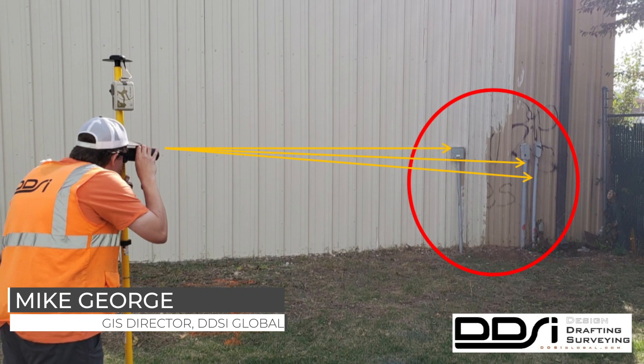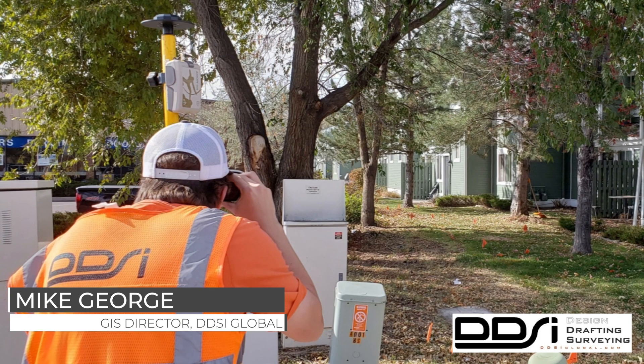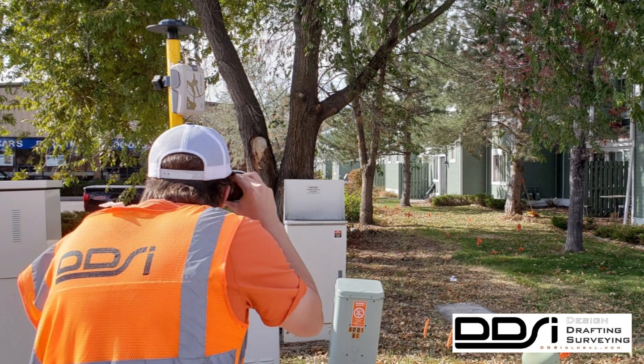Getting sub-inch, real-time, no post-processing accuracy has now become a reality for everyone. By using the Collector, EOS, and LTI offset routine, we were able to deliver this project on time and under budget.